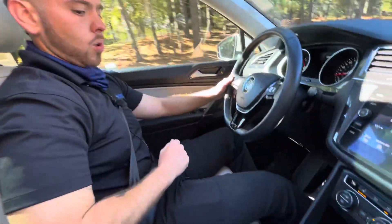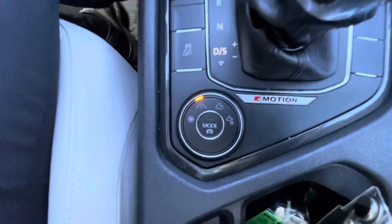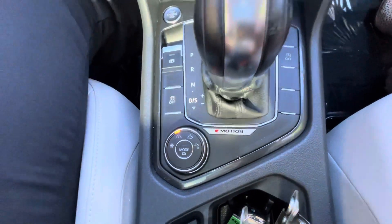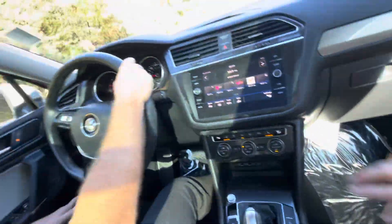This is going to have your electronic parking brake, push-to-start. Lots of room in the back seats as well for your guests. Also, you're going to be able to connect to Android Auto and Apple CarPlay with this as well.